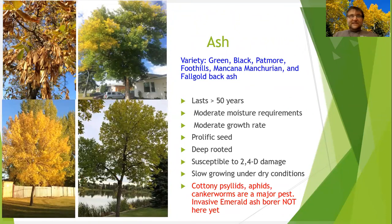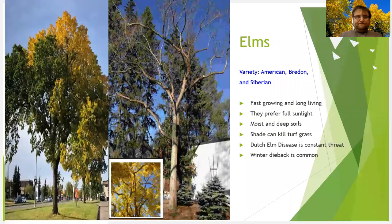Ash trees are the trees that leaf out latest and whose leaves fall off earliest. They are a very hardy species — green ash, black ash, Patmore ash, and Foothills are among the options. They last 50 to 80 years. They are also prolific seed producers, but they have deep roots and can withstand lots of wind. Cottony psyllids and aphids can definitely be a problem with them.